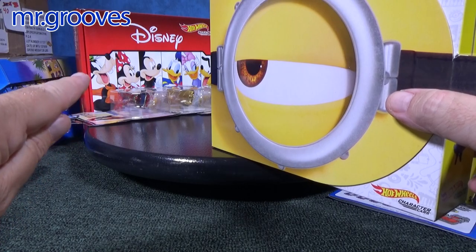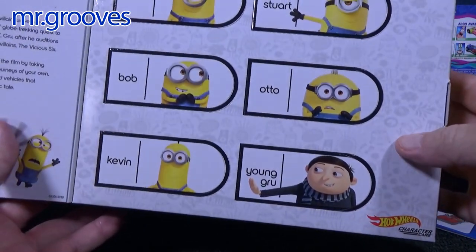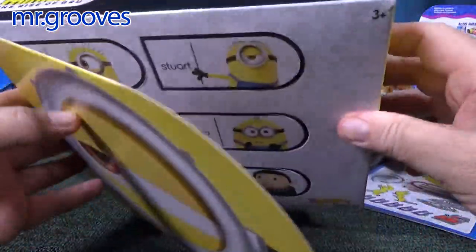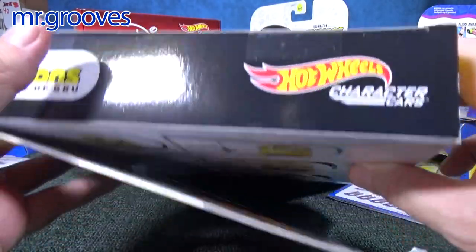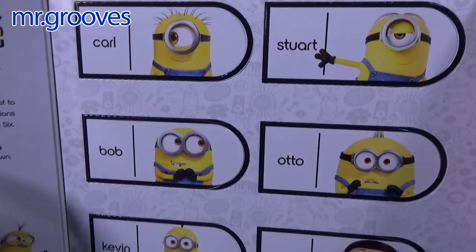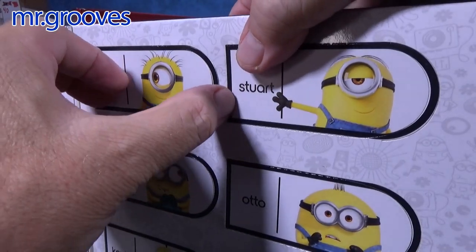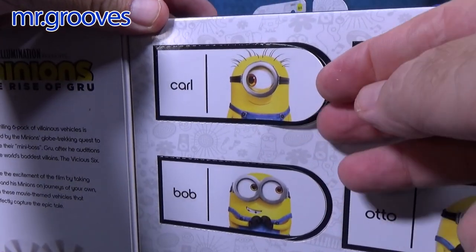The box has a line on the side — it doesn't open the same as the single package. This one has a flap. I opened it up before and peeked at it. The packaging is like an advent calendar, where you can open up one compartment per day until Christmas. Let's check out Carl.